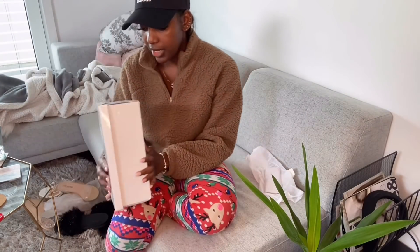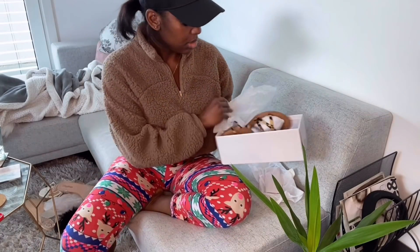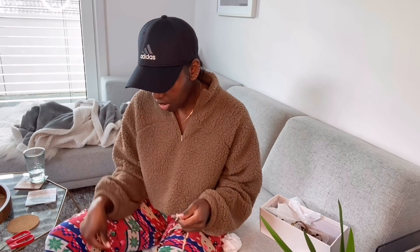I know what this one is so I'm pretty excited about it - it should be this leopard print. Yes, it's this! I feel like I'm doing a lot of hauls but most of this stuff was sent to me, so I'm not like sitting at home spending all my money.